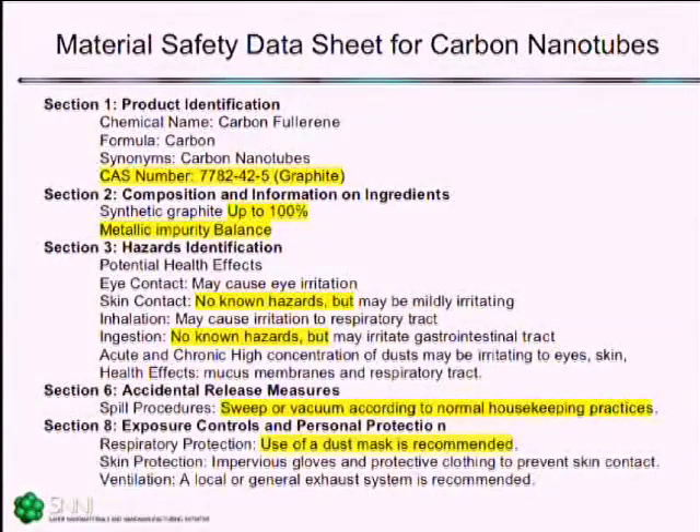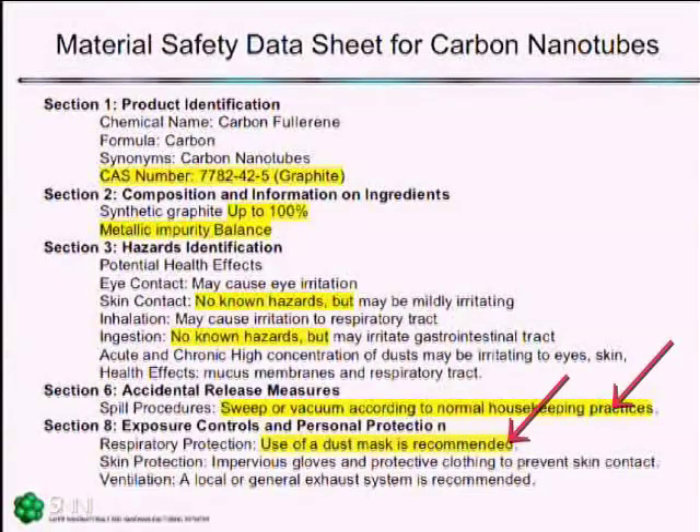What is existing right now? I'll give you the material safety data sheet, which of course is not the best place to get your chemical knowledge, but it is what is shipped with every chemical. This one is particularly telling — it's an MSDS sheet for carbon nanotubes. They put the name carbon fullerene in the chemical name, but the CAS number is still the same as for graphite. It's called synthetic graphite up to 100%. The hazards section has qualifying statements like 'no known hazards,' which doesn't instill a lot of confidence in the application of our current regulatory system for this material.